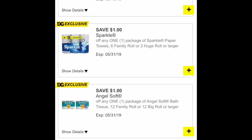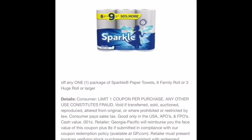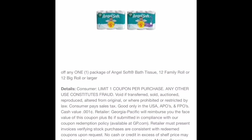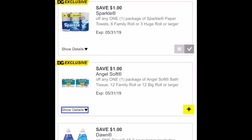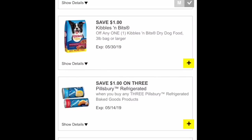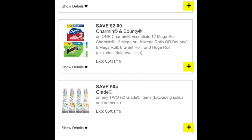Make sure to check for any other digital coupons that you might have in your account. For example, I got awesome coupons for paper products — a dollar off Sparkle paper towels and Just Off, and I believe I also got some other great digital coupons in this account.